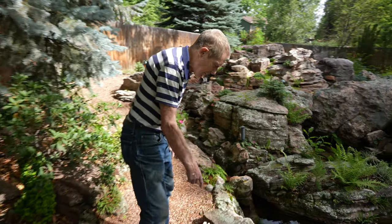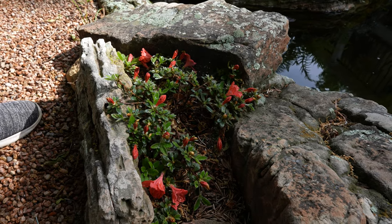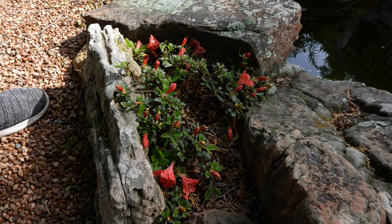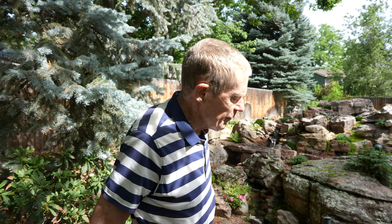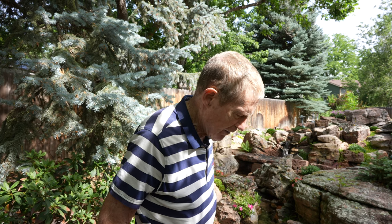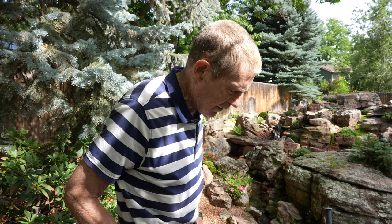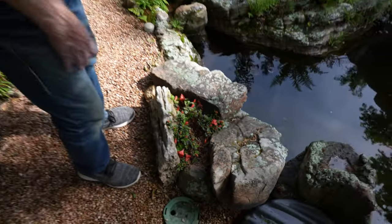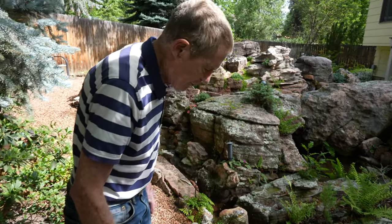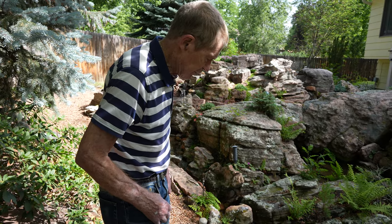Here we have a dwarf rhododendron called Mount Seven Star. I have several of the rhododendrons that are part of the North Tisbury rhododendrons from Massachusetts — Polly Hill was the one there who brought in rhododendrons from Taiwan and propagated a lot of them. I think it's rhododendron nakaharai — various hybrids of that — that are extremely reliable here in our Colorado garden. This one is relatively new, maybe only about four or five years old, but one I pointed out earlier has been around for 25 or 30 years and blooms about every year.